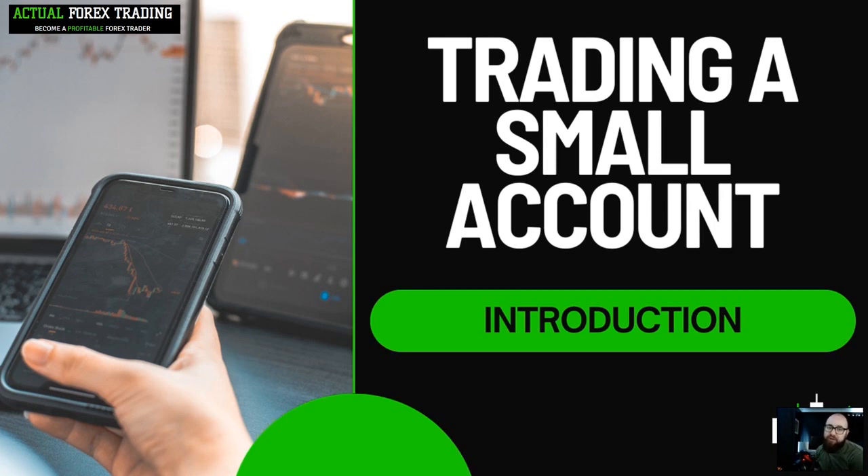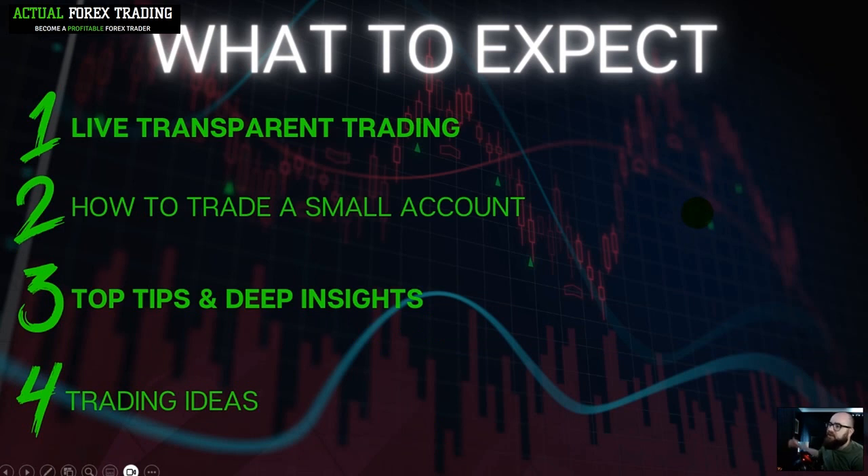Trading a small account — this is a new series that's going to teach you how to trade a small account, a small forex account. To help you learn and successfully trade a small account, I will be trading a small account myself live. Everything is recorded and this is going to be so much fun — I'm excited.